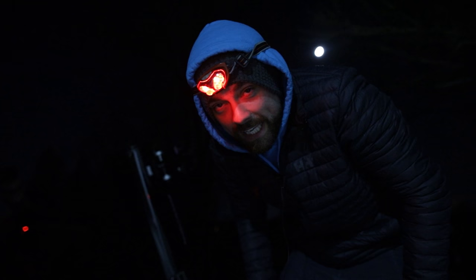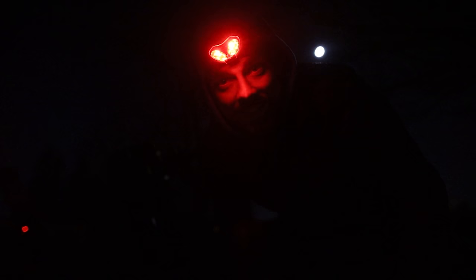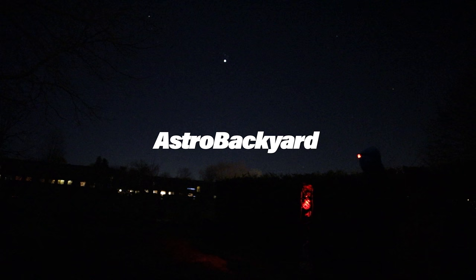Sorry if the video was a little disjointed, but that's what happens when the clouds come along. Clear skies.